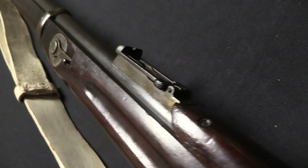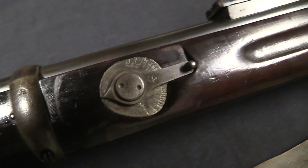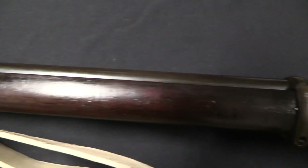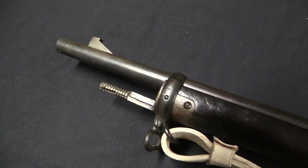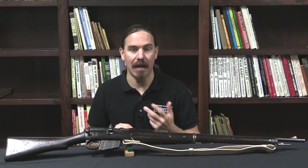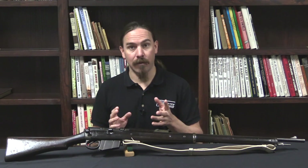This was effectively the end of the Enfield Martini. If you're adopting a .303 calibre magazine rifle, there's no point in having a .402 calibre Martini as a reserve weapon — that's a brand new cartridge as well, so it doesn't make any logistical sense anymore. That gun just went away in the wake of the decision to adopt a .30 calibre cartridge. They would end up converting Martinis to .303, but that's a separate matter.